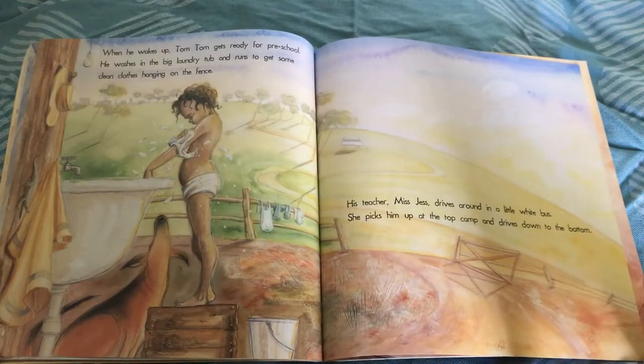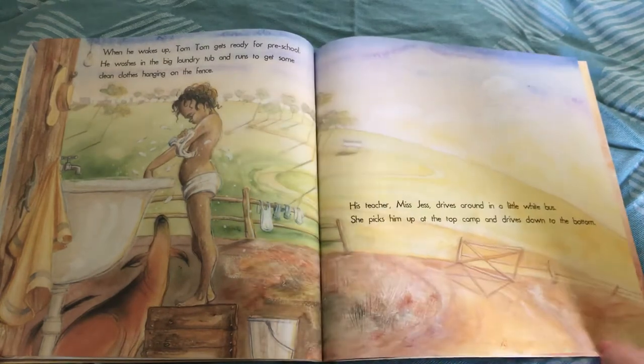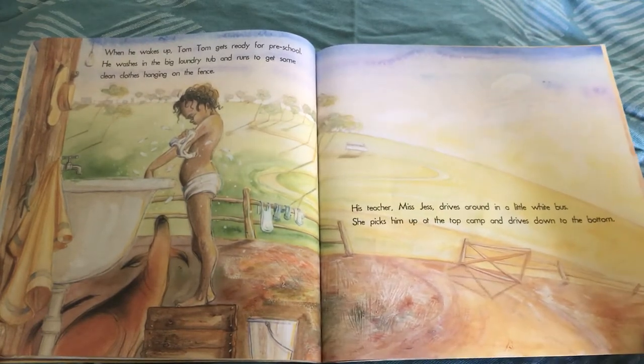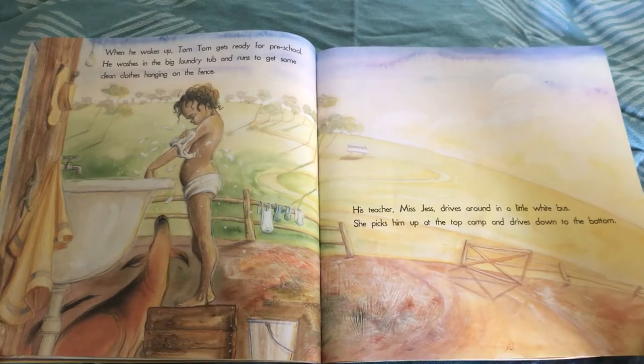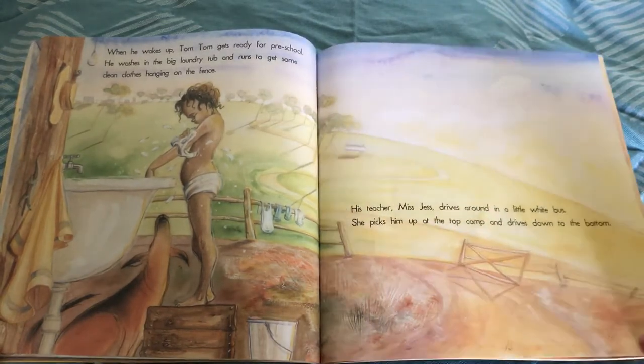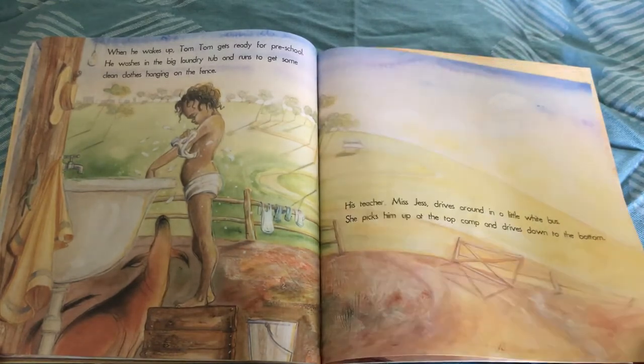When he wakes up, Tom Tom gets ready for preschool. He washes in the big laundry tub and runs to get some clean clothes hanging on the fence. His teacher, Miss Jess, drives around in a little white bus. She picks him up at the top camp and drives down to the bottom. Look, a little white bus — a bit like the kindy bus, or maybe the school bus. Do you get a bus to school, guys?